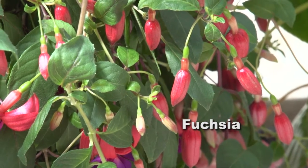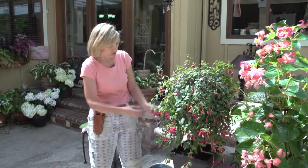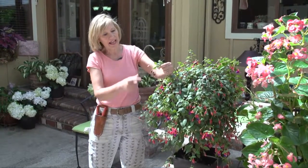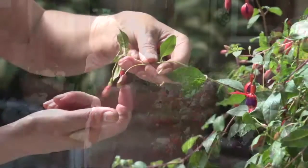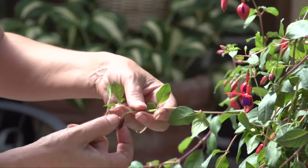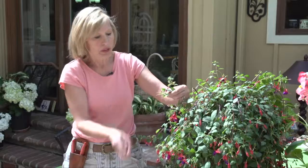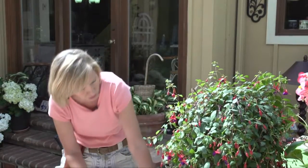When it comes to fuchsias, to keep these things in bloom, you have to look for the berries. The berries are left after the flowers fall. The little green seed pod behind the blooms makes these red berries. Pull these off, and that is going to help the fuchsia continue to bloom all summer.